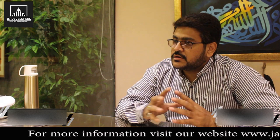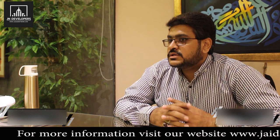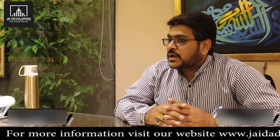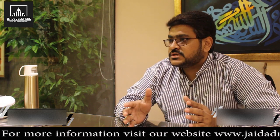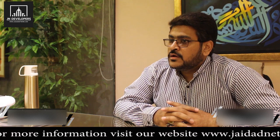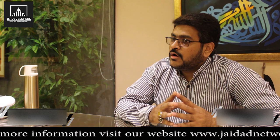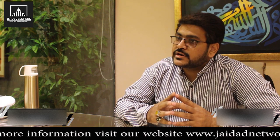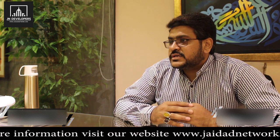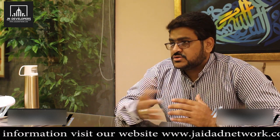From an investment point of view, this is a very good project because amenities of this level are not available anywhere else in this area — there is no comparable project here. If we compare it with large projects, this stands out at its level. The rates are very attractive and there are good locations. In this area, there will also be a residential area which we will launch next.